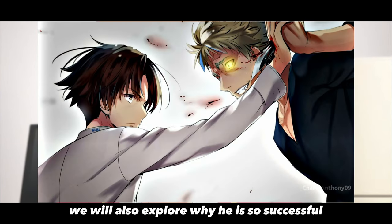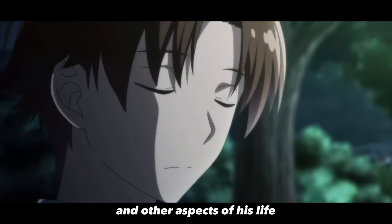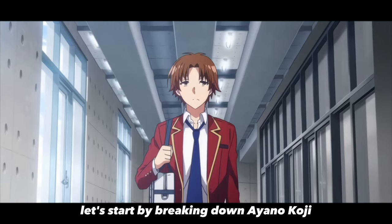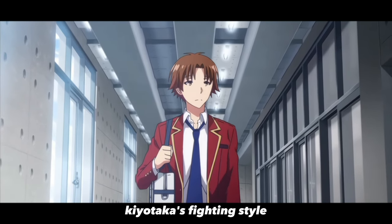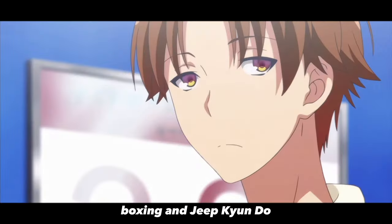We will also explore why he is so successful and make connections to other fighters, scientific evidence, and other aspects of his life. Let's start by breaking down Ayano Koji Kiyotaka's fighting style. His main three styles are karate, boxing, and Jeet Kune Do.